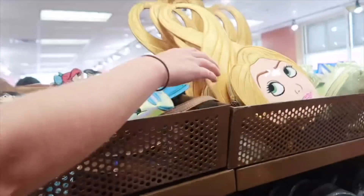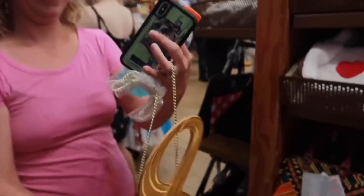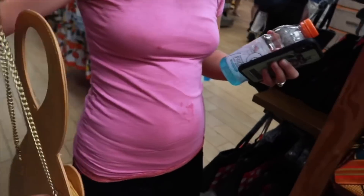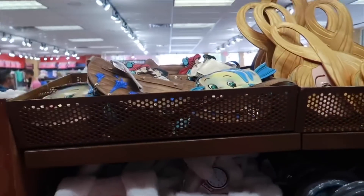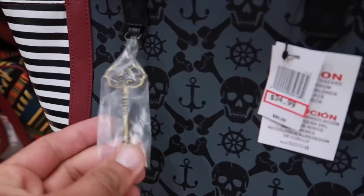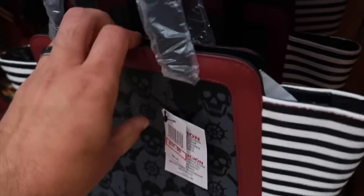They brought a Rapunzel one in — oh yeah, look at the hair! I feel like that would get really annoying. This is going for $43, originally $85. We also have a Pirates of the Caribbean one right here — it even comes with the key. This is going for $35, originally $80.